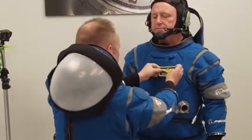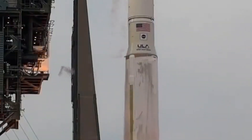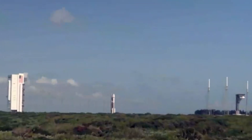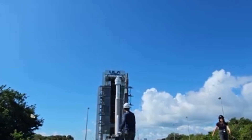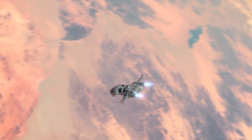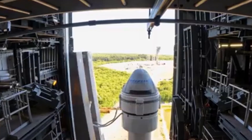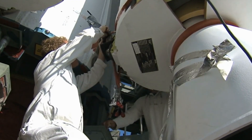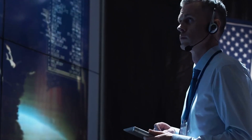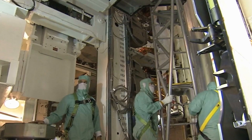Ensuring the integrity of these systems is critical for astronaut safety and mission success. Boeing is no stranger to setbacks with the Starliner; each issue has required meticulous troubleshooting. The team needs to ensure every part is mission-ready. The current plan involves intensive testing and thorough inspections to fix the helium leak and address other technical concerns. NASA and Boeing are working closely, but it's a race against time — they want to stick to the June 1st target without cutting corners.